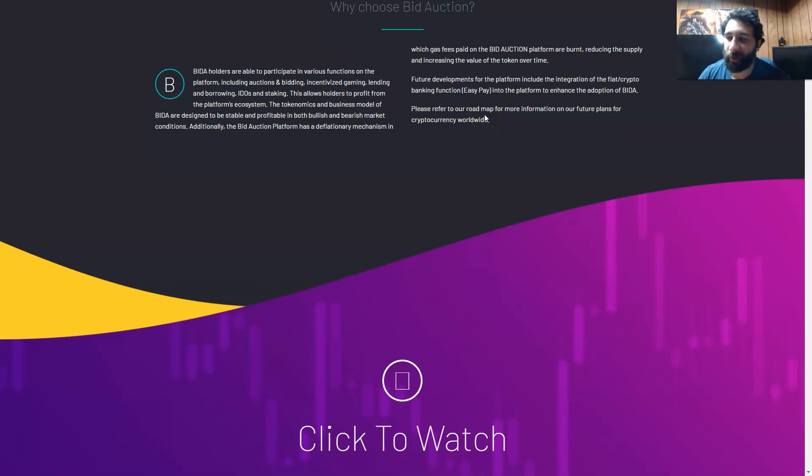So once you get into the token, you can know the value is going to go up — maybe it might even hit a dollar. Future developments are going to include the integration of fiat crypto banking and easy pay to enhance the adoption of Bidda. If you can use your fiat, people will be excited — instead of paying with crypto, they can pay with fiat and convert it back or do whatever they need.